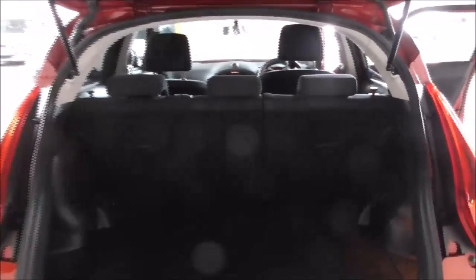The rear seats fold down to give you even more storage at a 60-40 split. There is also under the boot floor even more storage, with a puncture repair kit that consists of a compressor and gel. You also have other tools such as a locking wheel nut and tow hook as well.